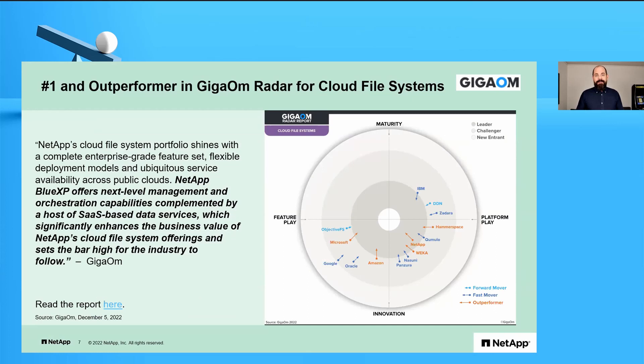For cloud file systems, data storage systems in public clouds, we were also a leader. The notable thing about this slide is that none of our traditional competitors — the Dells, HPEs, Pure Storages, and IBMs of the world — are on it, because what they sell is on-prem products. We also provide the same capabilities, the same ONTAP as a storage platform in the public clouds, so you can have one way of managing, protecting, and storing data regardless of where your data actually lives. Nobody else does that.